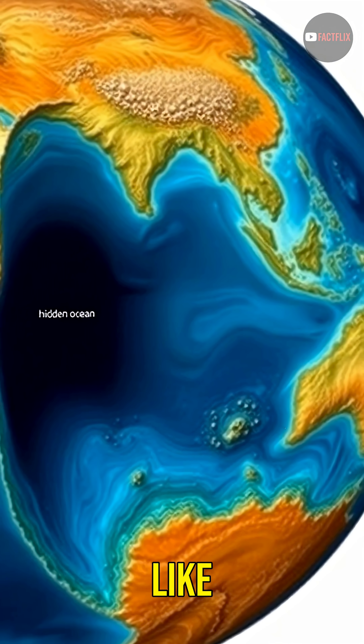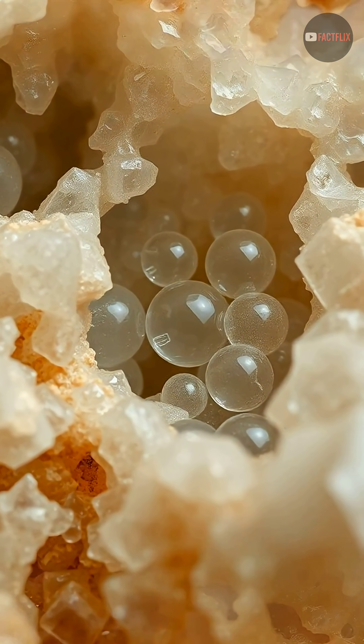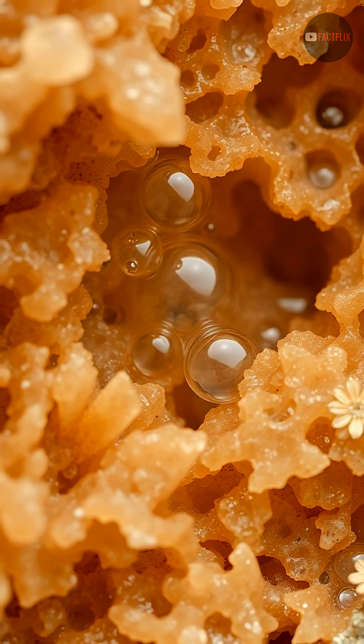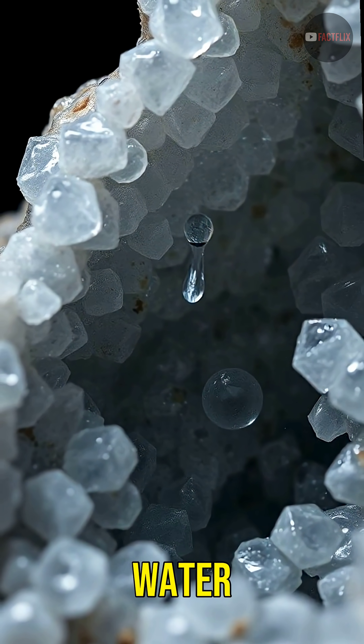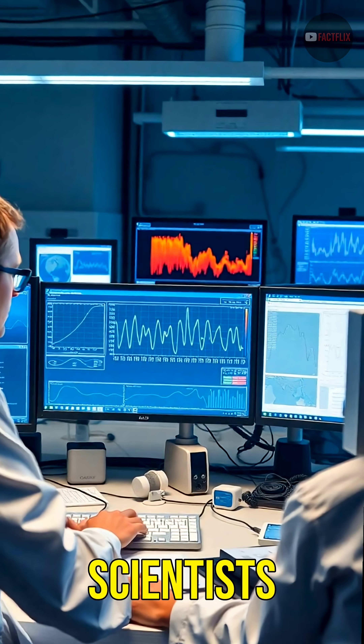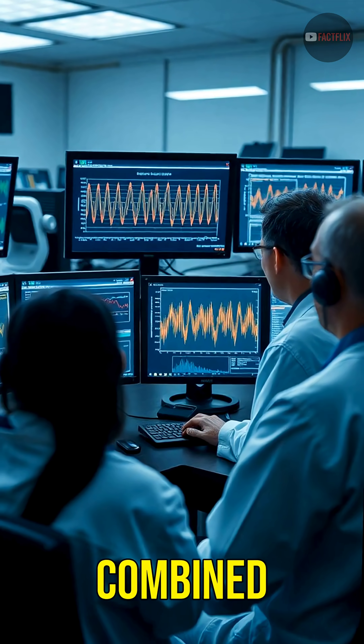This ocean isn't liquid water like our seas. It's trapped inside a rare mineral called ringwoodite, found deep in the Earth's mantle. Ringwoodite acts like a sponge, holding enormous amounts of water inside its crystal structure. Scientists believe this hidden ocean may contain as much water as all Earth's surface oceans combined.